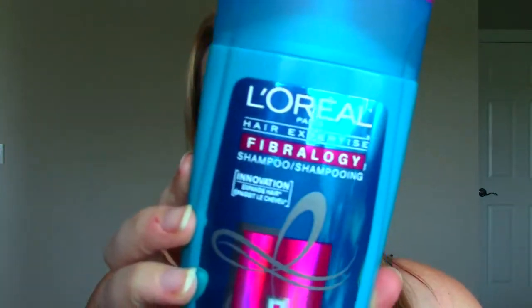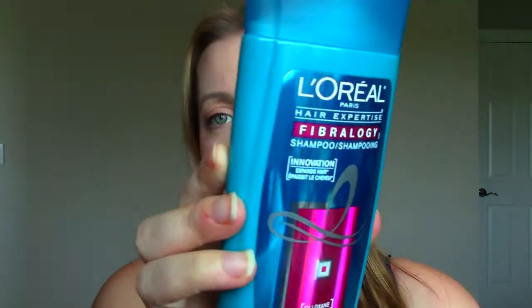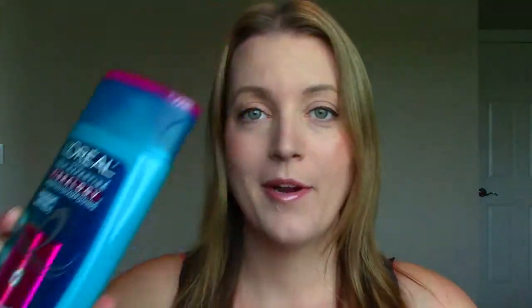So the first product here is this shampoo, and it's called Fibrology — Fibrology is what I'm guessing. That's what the shampoo looks like. I'm generally a huge fan of the L'Oreal haircare products as it is, so I have high hopes for this.